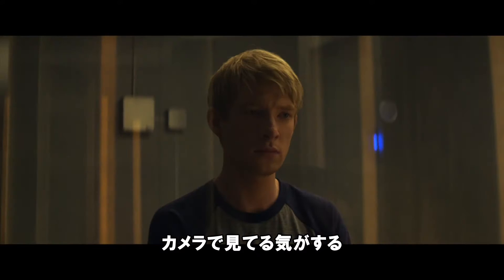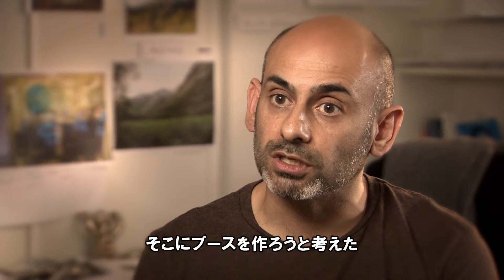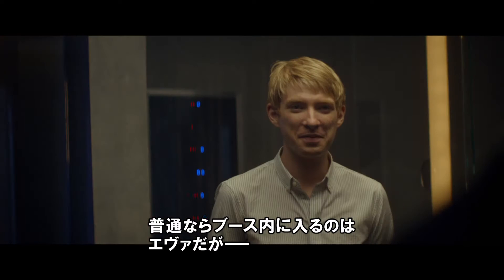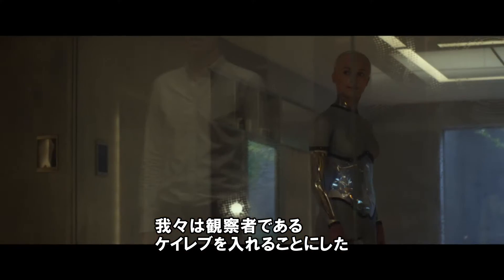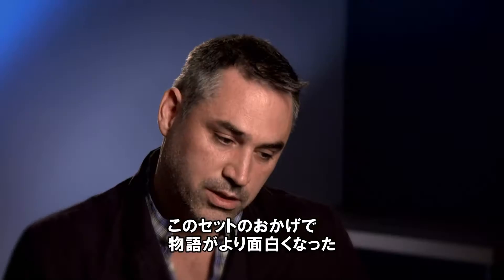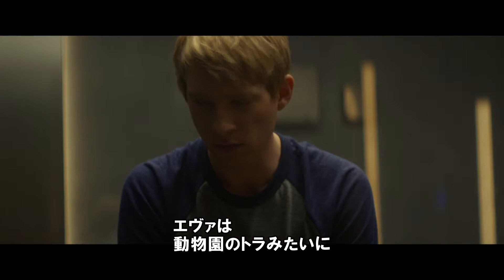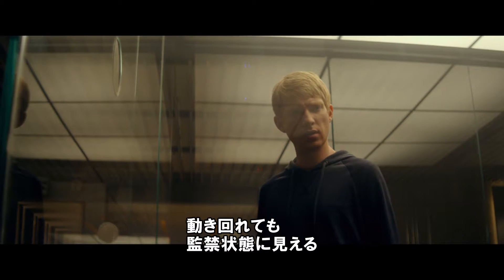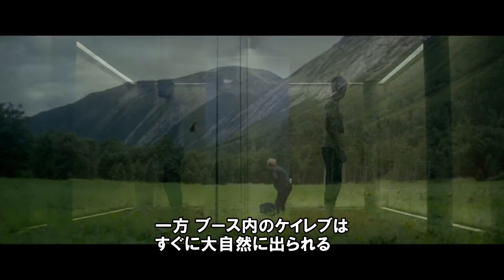Ava's space is an observation room. When we first looked at the idea of a cube within a room, we imagined we would put Ava within the cube and we would be outside looking in. But we swapped that around — so Caleb, who's the observer, sits in the cube, and Ava, who's the observed, is able to roam around 270 degrees. It's a good example of how production design feeds into story, because Ava walking around feels less like she has space and more like a tiger in a zoo, and you think she shouldn't be here. Meanwhile Caleb is in this little box but can just walk out into this huge landscape.